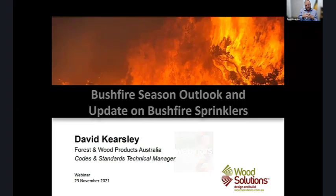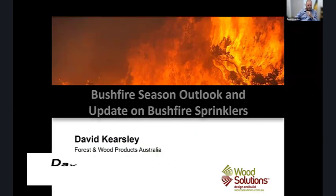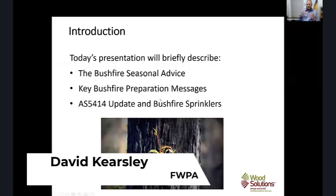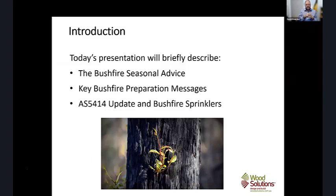My name is David Kiesley. I'm the Codes and Standards Technical Manager at FWPA. This morning I just want to have a bit of a chat about something a little bit different from a Wood Solutions point of view. We want to have a chat about bushfire seasonal advice and what the fire services around the country are putting out at the moment for the upcoming season.